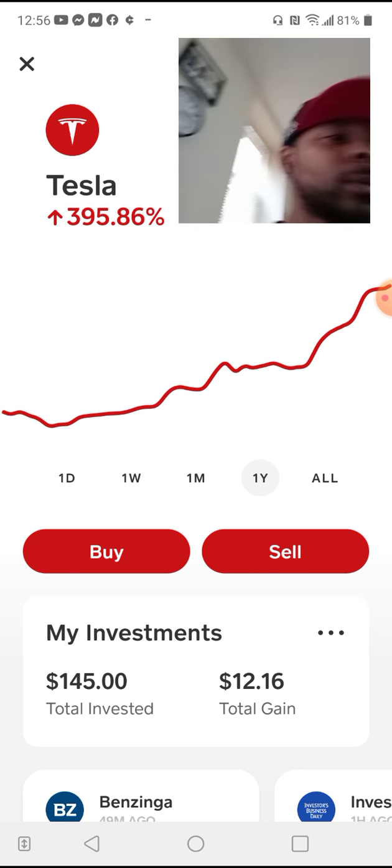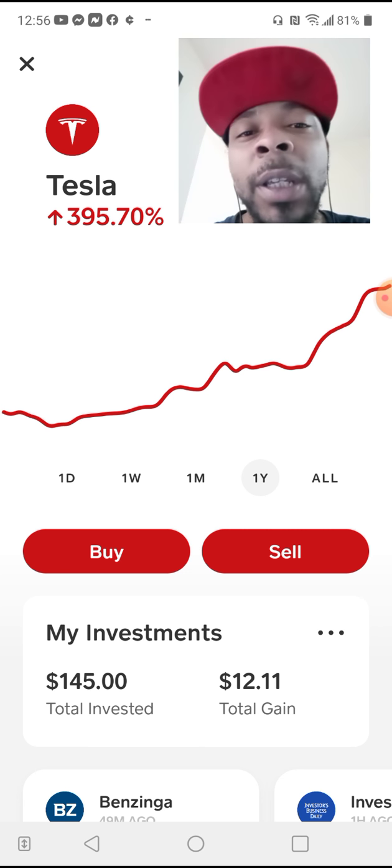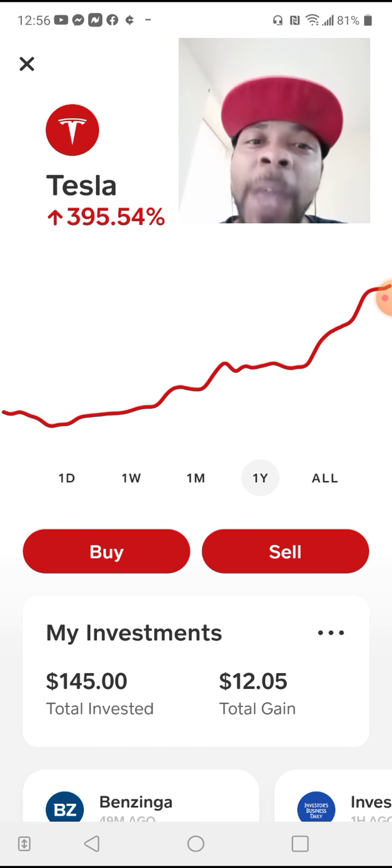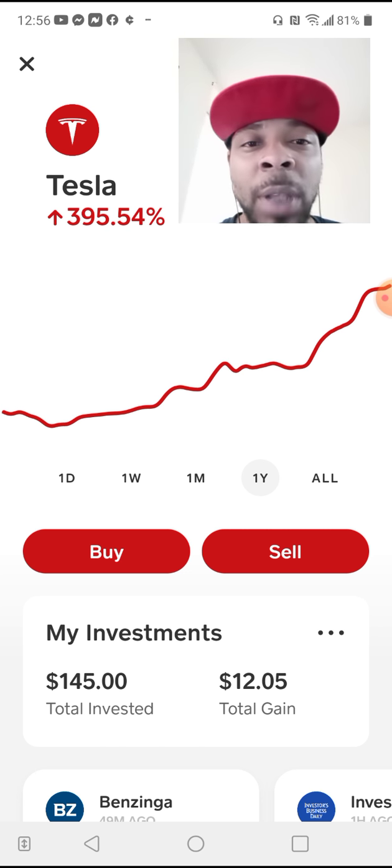You've got to keep this in mind — when you're looking at any chart, it does three things. It goes up. It goes down. And it goes sideways. Uptrend, downtrend, consolidation.